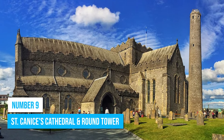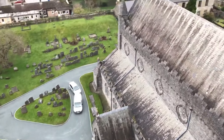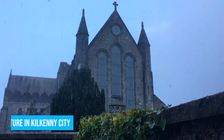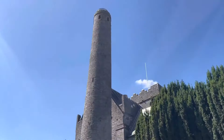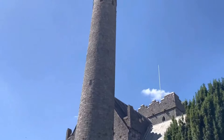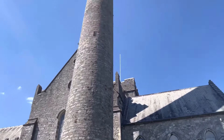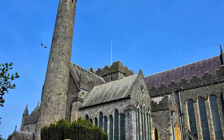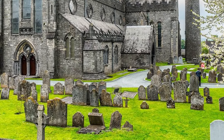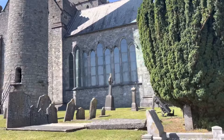Number 9: St. Canice's Cathedral and Round Tower. Visit St. Canice's Cathedral and Round Tower and enjoy the thrill of standing close to the oldest structure in Kilkenny City. This 9th century wonder is an impressive example of Celtic Christian architecture, steeped in history and revered as one of Ireland's most cherished ancient monuments. Make sure you don't miss the 9th century Round Tower and the ancient graveyard filled with tombstones that predate the cathedral itself.